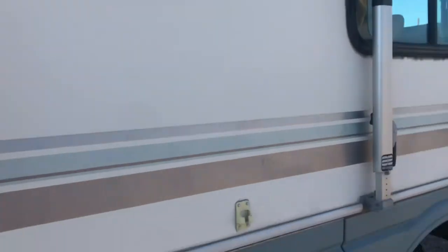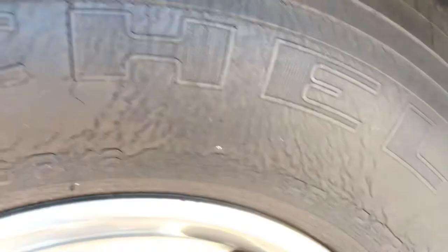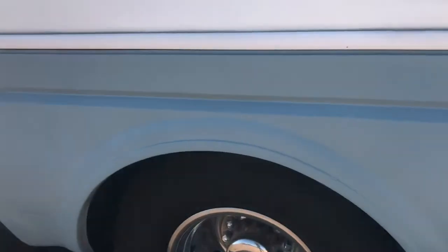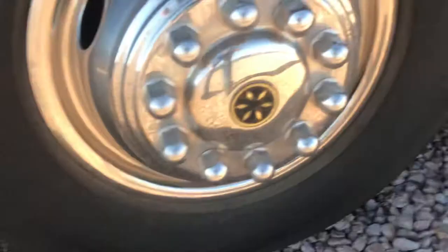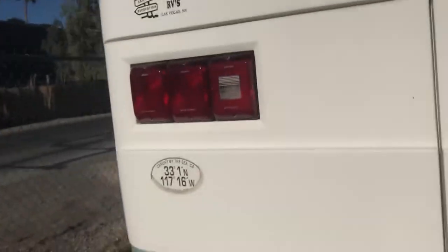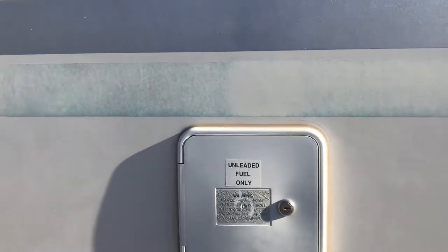Looking closer at the tires, you can see there are some cracks. All the tires hold air and it could probably be driven or transported, but there are clearly some issues. Proceed with caution — you'll definitely want to get new tires before taking it on a big trip. Looking here, it takes unleaded fuel.